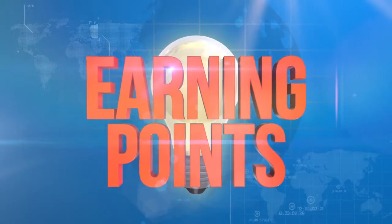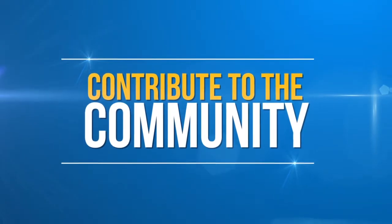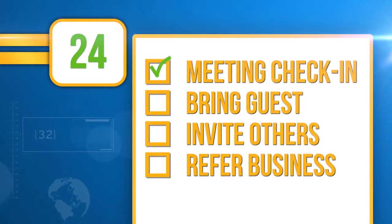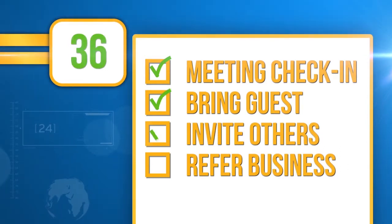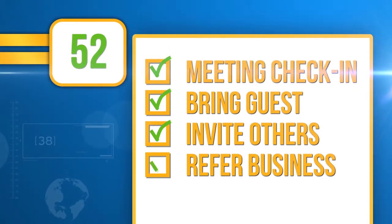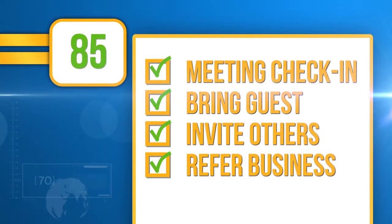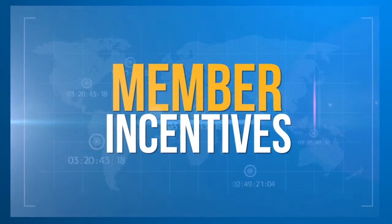So now that you know how the member award points benefit you, how do you get them? The concept is extremely simple: complete actions within Successful Thinkers Network that contribute. Check in at a meeting, earn some points. Bring a guest with you, get even more points. Get some friends and colleagues to join online for free — more points. Refer some business to others — cha-ching, you guessed it, more points. All these points add up to more exposure, more credibility, and member incentives.